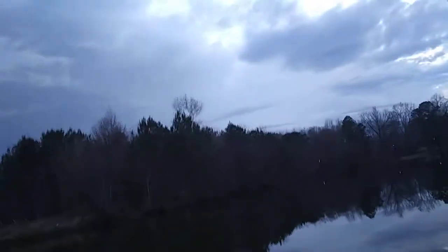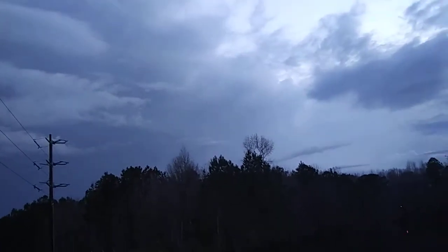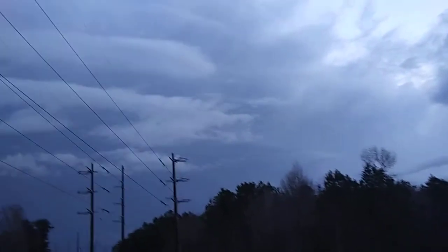Right now we got the storm, right now. This is it. We're looking at the edge of the storm front, which is this little disk-shaped cloud — it's actually three disks overlapping each other.